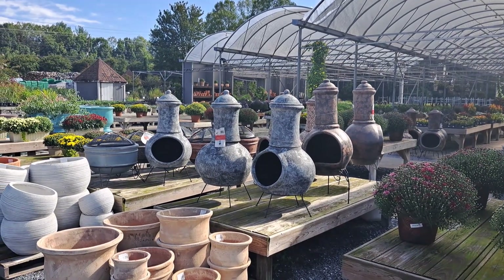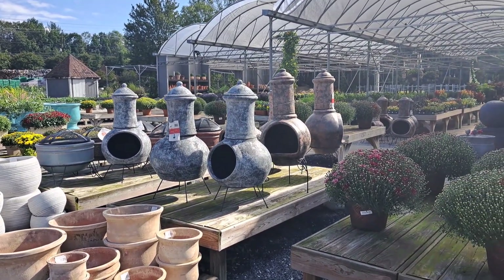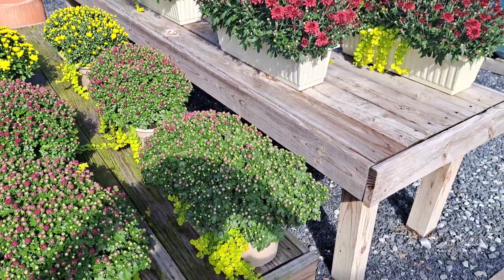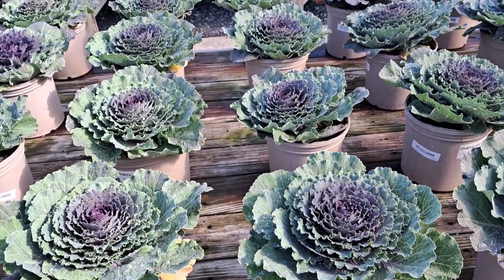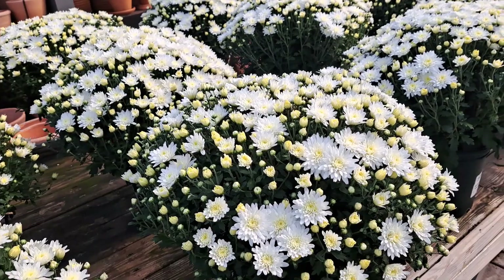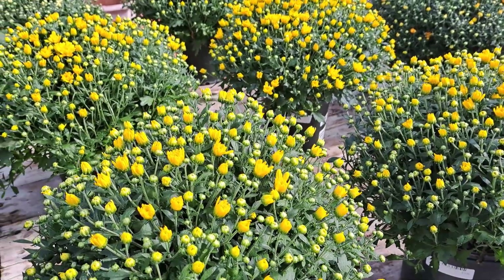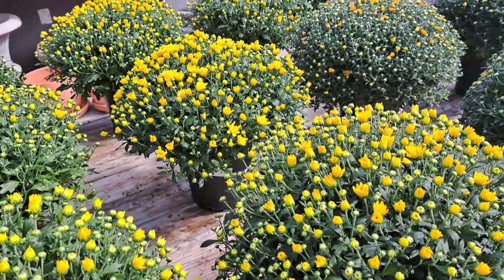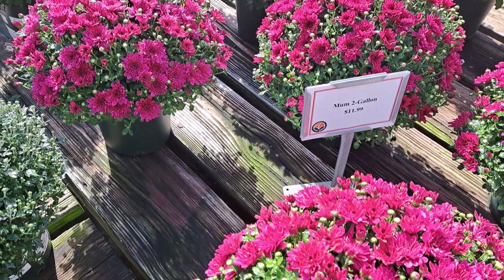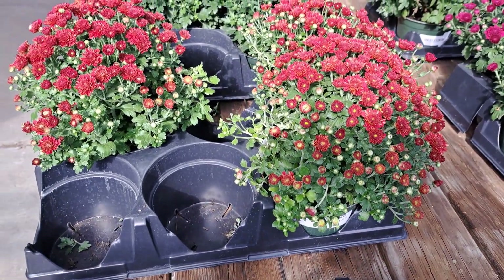Hello my YouTube friends! Today I came to one of my favorite nurseries to shop for dark mums. I'm looking for very dark red or burgundy mums. There are beautiful fall cabbages, these white mums are so pretty, yellow mums, and orange mums. These are beautiful but they are not dark enough for me.